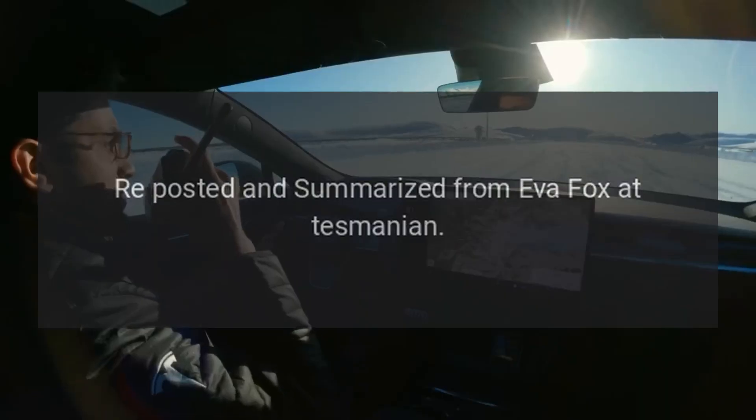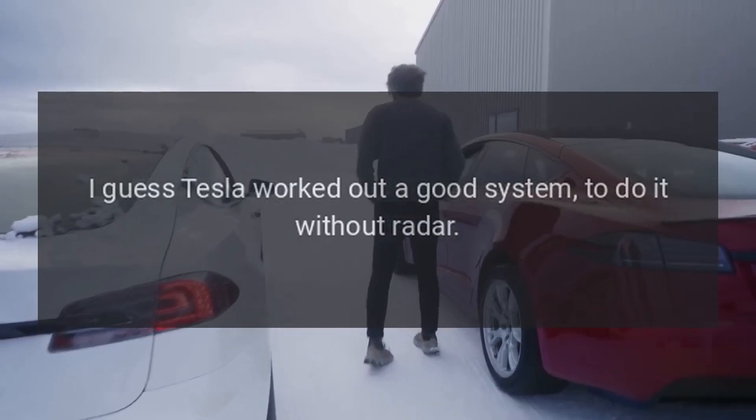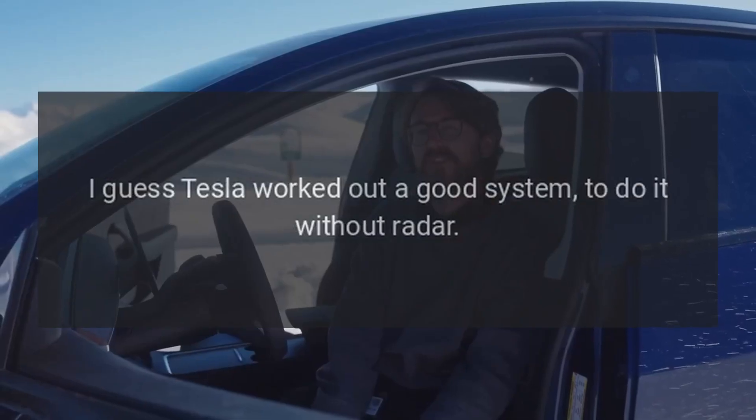Reposted and summarized from Eva Fox at Tesmanian. I guess Tesla worked out a good system to do it without radar.